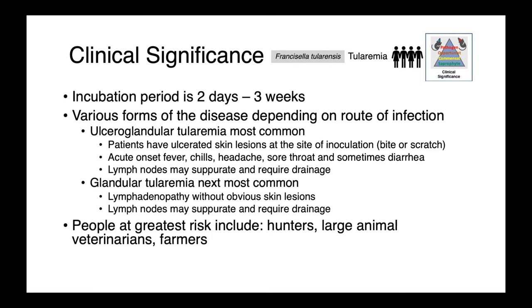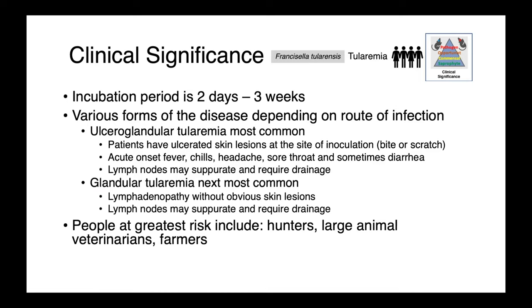In people, the incubation period for tularemia is two days to three weeks — quite variable. There are a number of forms of the disease depending on the route of infection. Ulceroglandular tularemia is most common, with ulcerations at the site of inoculation — the bite, scratch, or where the organism gains entry to the body — followed by acute onset fever, chills, headache, a sore throat, and sometimes diarrhea, with possible abscessation of lymph nodes. Glandular tularemia is the next most common, essentially lymphadenopathy without external signs. People at greatest risk are hunters, large animal veterinarians, and farmers.